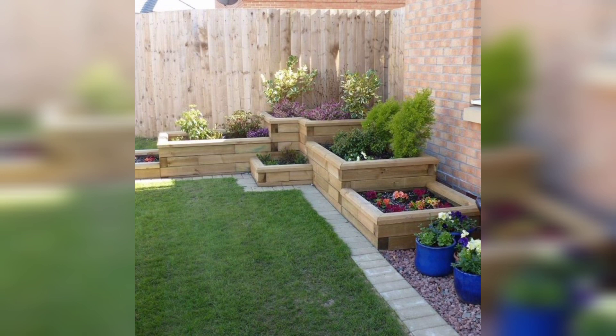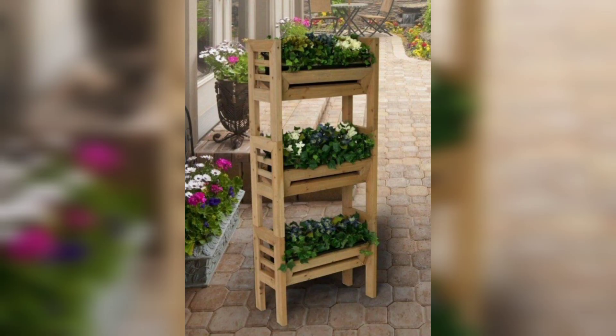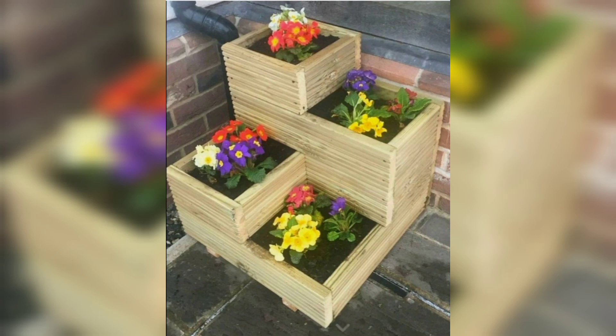Each project showcased in this video offers endless possibilities, allowing you to express your creativity and showcase your own style. Watch Wooden Wonders: Creative Art and Pallet Project Ideas to unlock the potential of woodworking and turn your visions into reality. Don't forget to like, comment, and share this video with fellow woodworking enthusiasts.